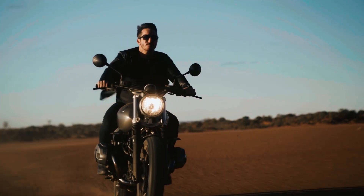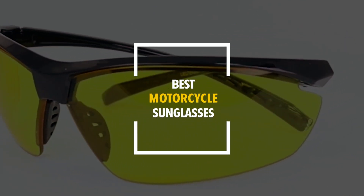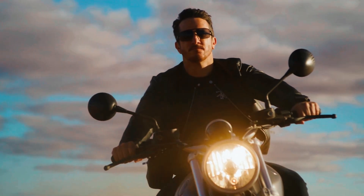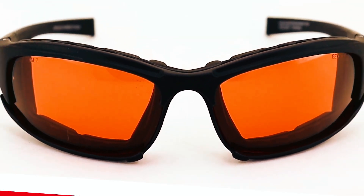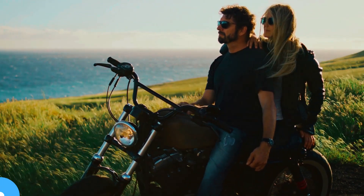Ready to ride in style while protecting your eyes? Today we're diving into the best motorcycle sunglasses that offer UV protection, durability, and a comfortable fit for every adventure. These top picks are designed for riders who demand both performance and style on the road. Stick around to discover our favorites and check the description for links to these must-have shades. Let's hit the road with confidence and clarity.